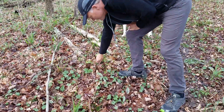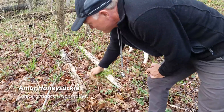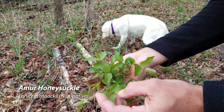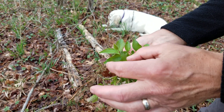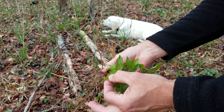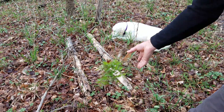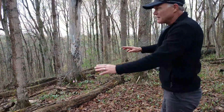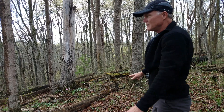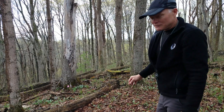Whenever we pass by honeysuckle, pull it up by the roots. This is the Amur honeysuckle — opposite leaves, the leaf comes to a point, very invasive. We've worked very hard to get rid of it in here. This used to be just a solid mass of honeysuckle you couldn't even see through. We've gotten most of that under control, and now we just need to keep weeding out these small ones.